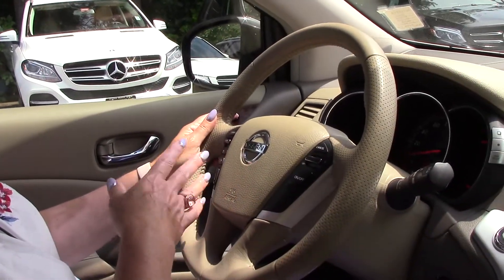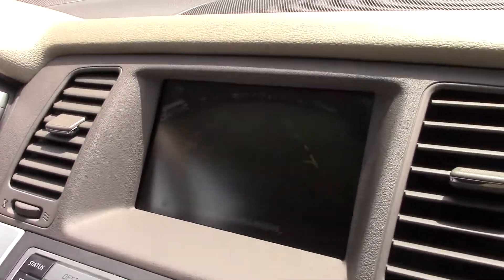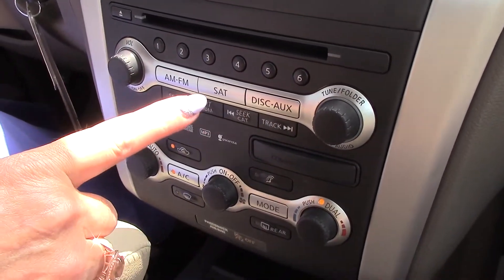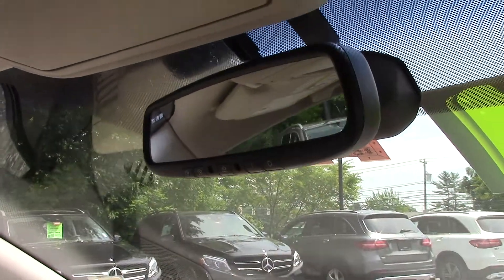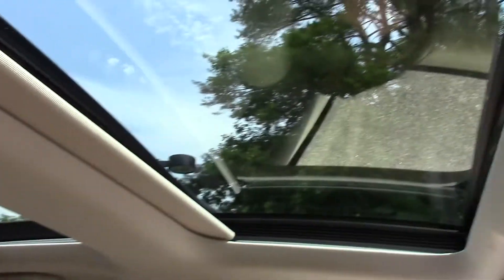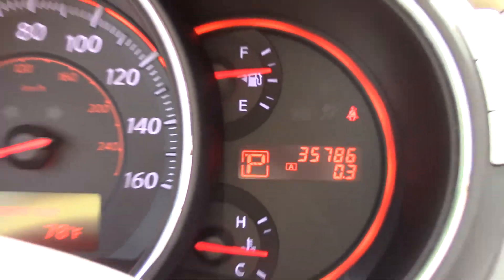Voice command, volume control, and you can take and receive phone calls right from the steering column, plus cruise control. The center dash has a nice backup camera too. The dash has a CD player that holds six discs, AM/FM, and MP3. You can see the environmental controls, and the rearview mirror has three programmable garage door openers. To top it all off, a beautiful panoramic sunroof — it looks brand new, and it's a 2010. Thirty-five thousand seven hundred and eighty-six miles — that's nothing.